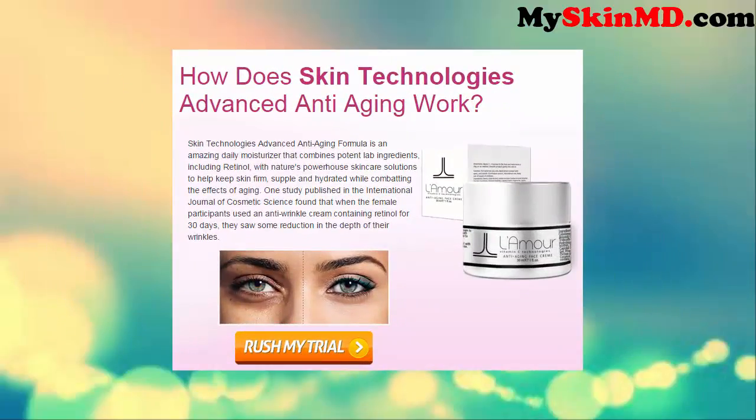How does Skin Technologies' advanced anti-aging work? The advanced anti-aging formula is an amazing daily moisturizer that combines potent lab ingredients, including retinol, with nature's powerhouse skin care solutions to help keep skin firm, supple, and hydrated while combating the effects of aging. One study published in the International Journal of Cosmetic Science found that when female participants used an anti-wrinkle cream containing retinol for 30 days, they saw some reduction in the depth of their wrinkles.